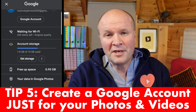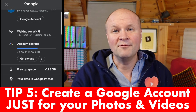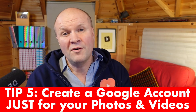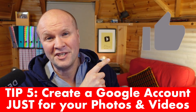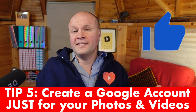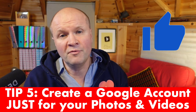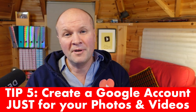But that's not all, because we can now keep it off. Tip five is to create a Google account just for your photos and videos. I've got a video all about that — it's right here. You'll never run out of free Google storage again, and you can create a new Google account for every year — or even every month if you wanted. The step-by-step instructions are right there or in the link in the description below.